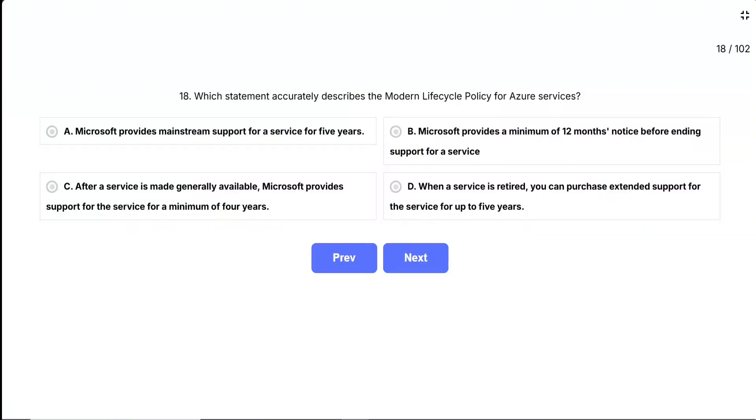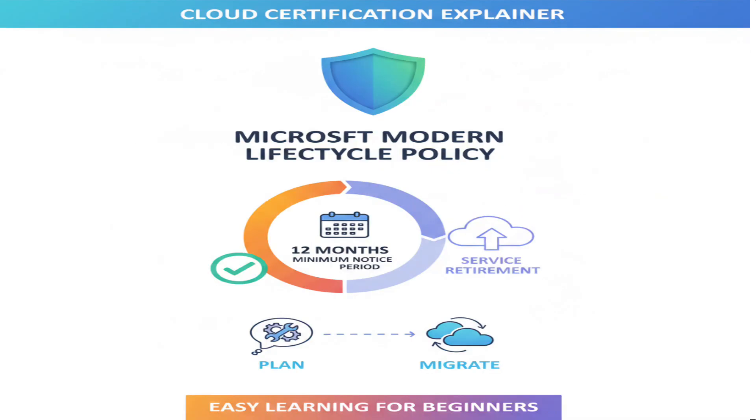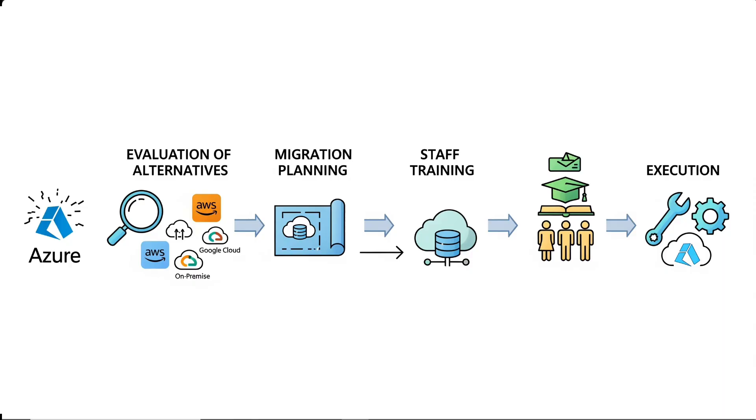The correct answer is B — Microsoft provides a minimum of 12 months' notice before ending support for a service. This is the core promise of Microsoft's modern lifecycle policy. The 12-month minimum notice period is Microsoft's commitment to give customers adequate time to plan and migrate when a service is being retired. Companies build their infrastructure around Azure services, so they need reasonable time to transition if something gets discontinued. 12 months gives organizations time to evaluate alternatives, plan migrations, train staff, and execute transitions without panic or rushed decisions.